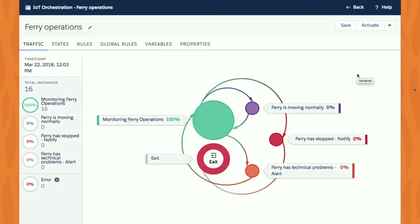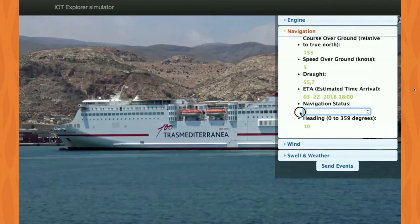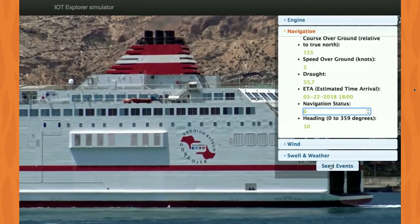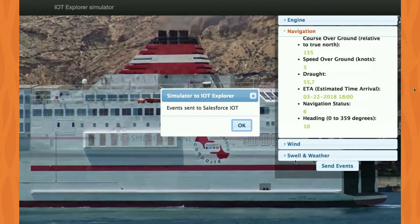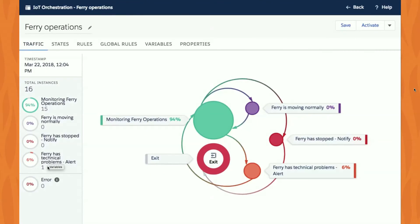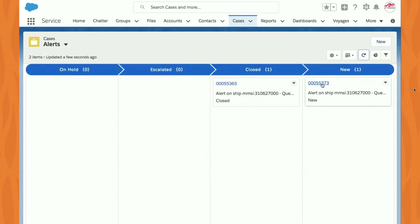Here in the backend, the state machine shows all 16 ferries currently active are in a normally operating state — not a single one has a technical problem or is stopped at sea. Now let's change that using our simulator. We emit a navigation status — a standard value in the marine industry — specifically navigation status 6, which indicates a problem. We send that for one ferry, pretending it has a navigational issue. Going back into the orchestration, we immediately see a state change for that ferry: it's now in a state of 'technical problem,' emitting an alert, and creating a service case.